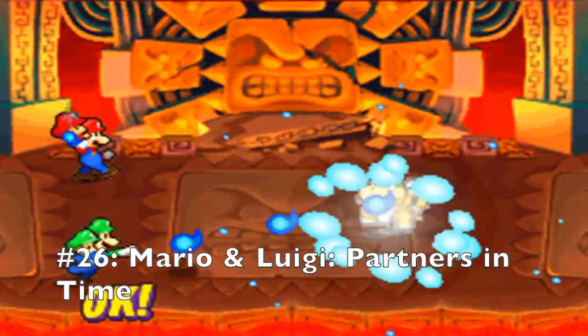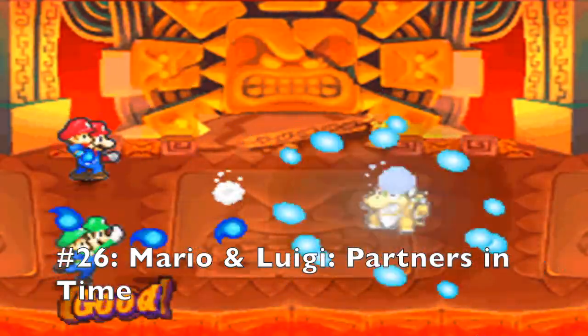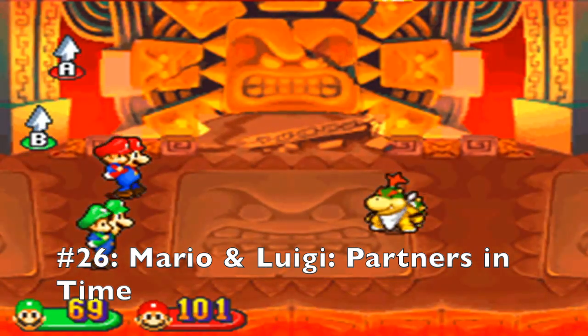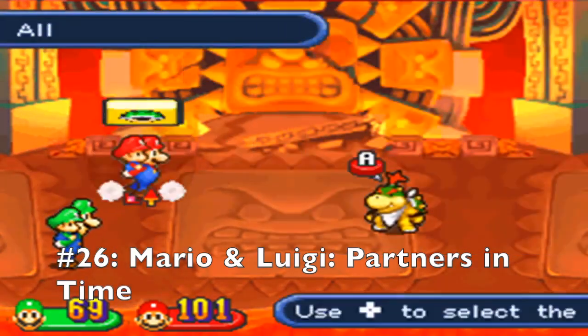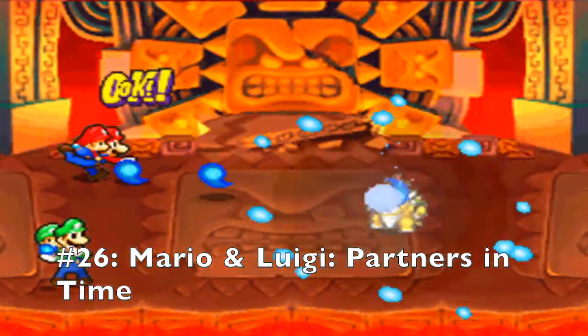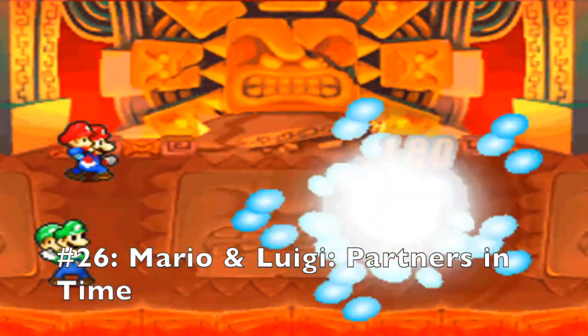Not only does the game include turn-based fighting styles, but also platforming and other RPG elements. When time travelling, Mario and his friends can come across power-ups, weapons, and items to help them in battle. As you proceed through this amazing game, there is so much for you to explore and discover, and I have spent countless hours doing so. This is definitely my favourite turn-based RPG of all time.